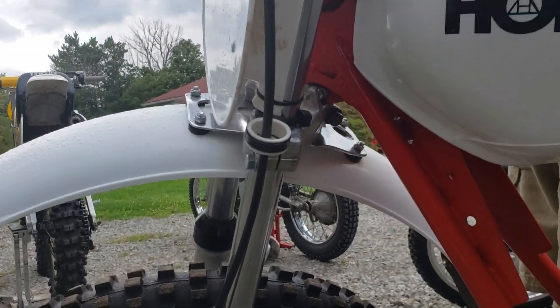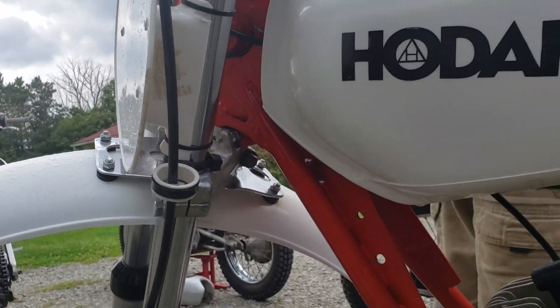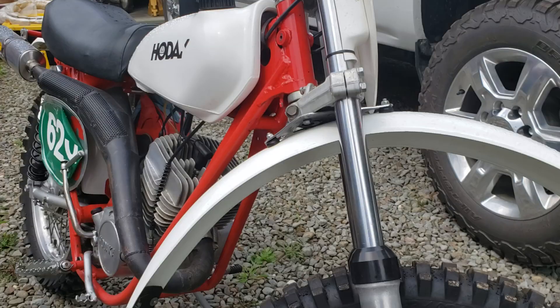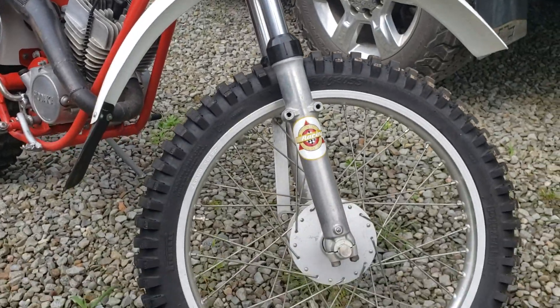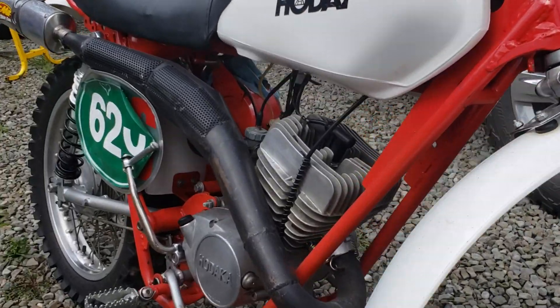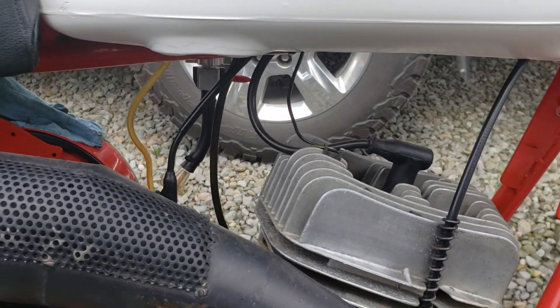Without giving away all my secrets, the neck has been changed. It's got 175 forks on it and the motor has lots of mods to it. That's a really fast Hodaka — special pipe, the pipe is really cool. This one is a '73, a '73 125.